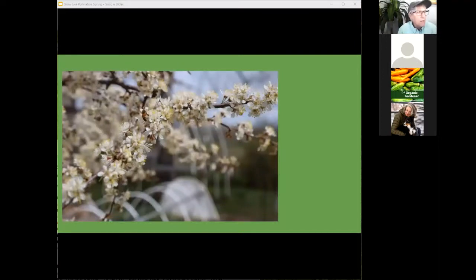Here's our native plum tree — look at how many flowers are on it. That is a honeybee out there working, but this was taken in the middle of the day when it was nice and warm.